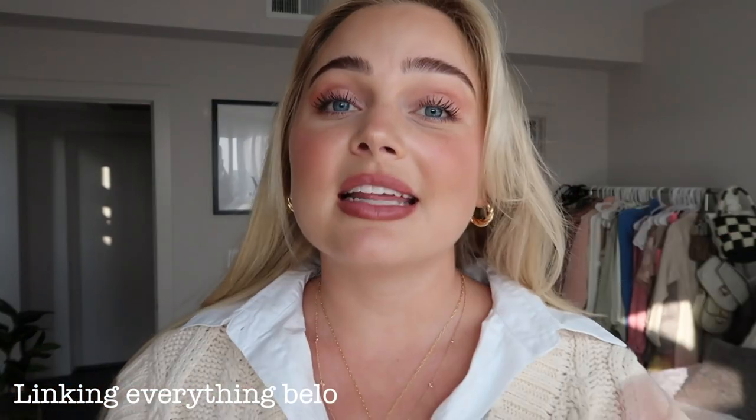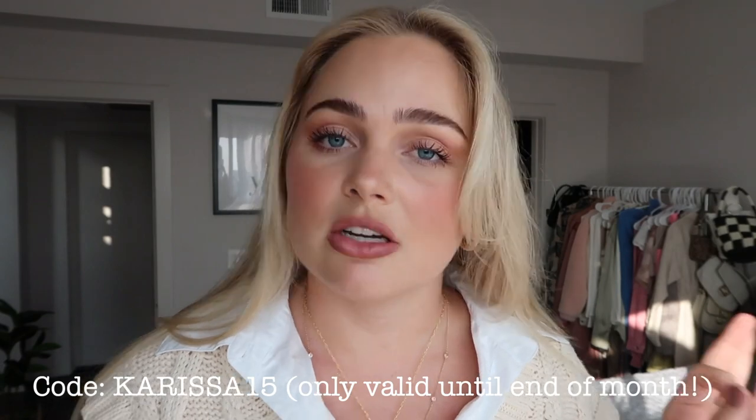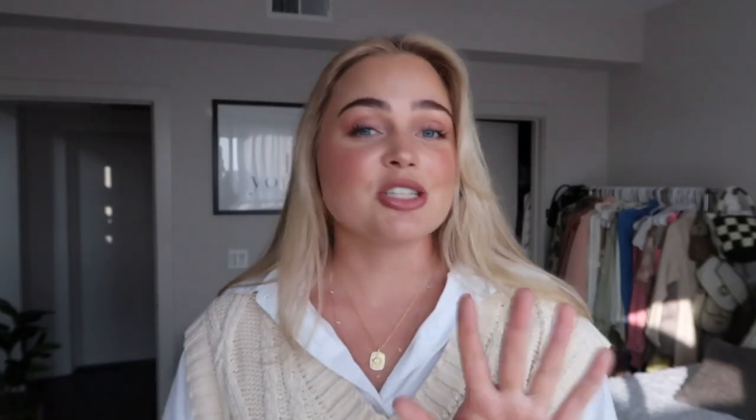I find it so fun shopping for different necklaces and finding pieces to layer. It takes me so long because I can never decide, but I'm really happy with how this turned out. I love these bangles and the earrings — it ties it all together. I'll link all these pieces below; Baublebar has so many cute pieces and I've literally shopped there for years.